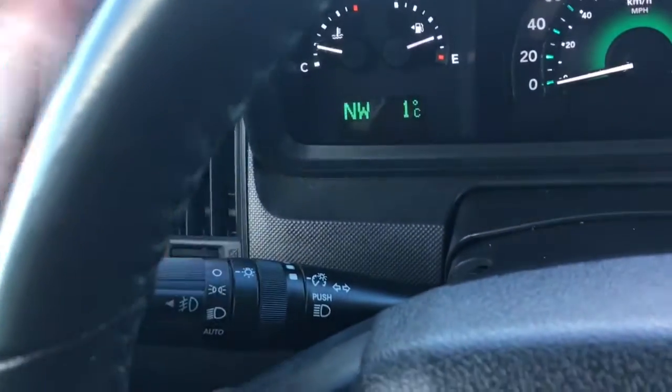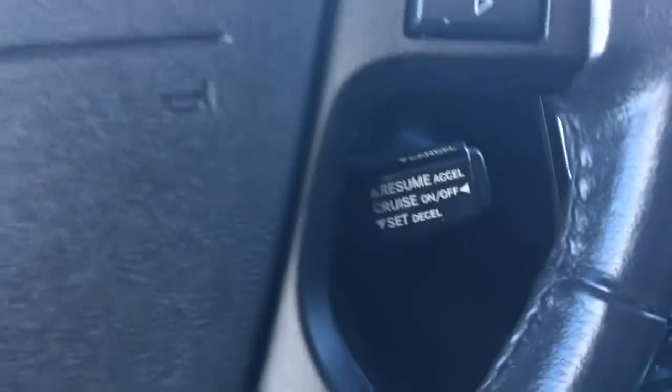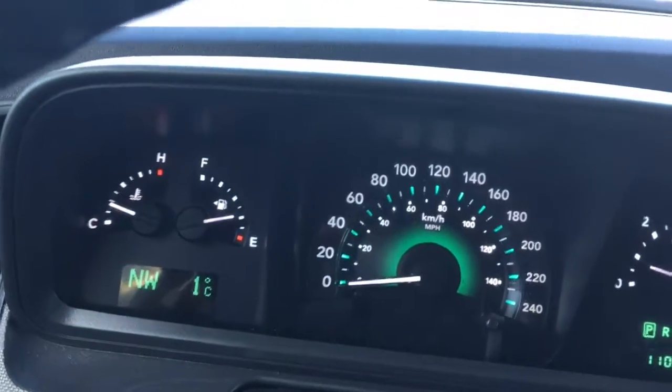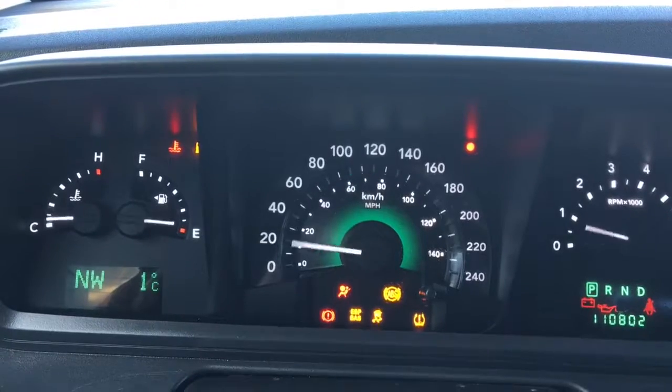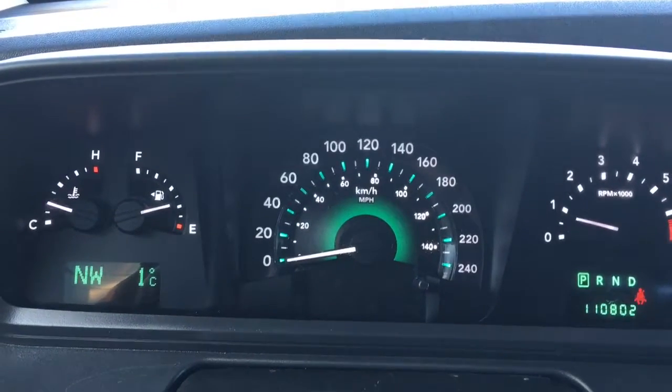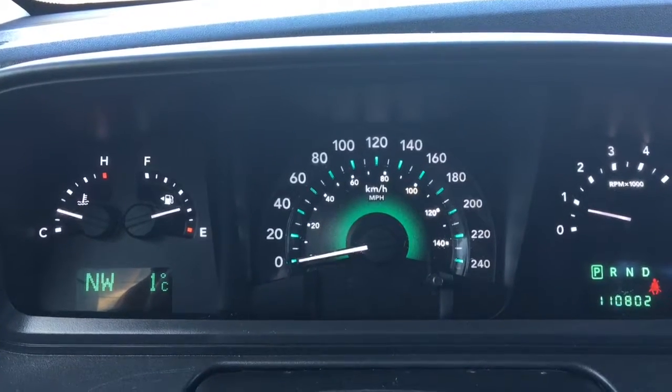We have your lights on the back of the steering wheel, as well as your windscreen wipers. Your cruise control is just located at the back of the steering wheel. We have your traction control, your ABS, currently sitting at 110,802 kilometers.